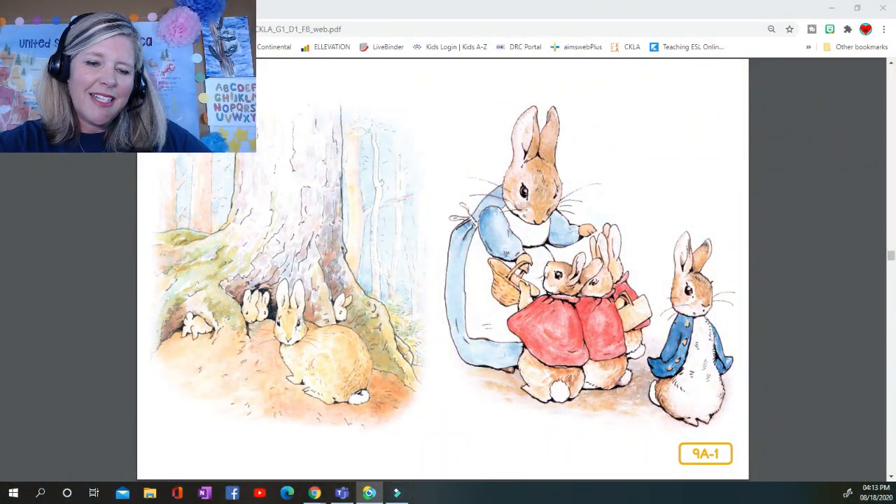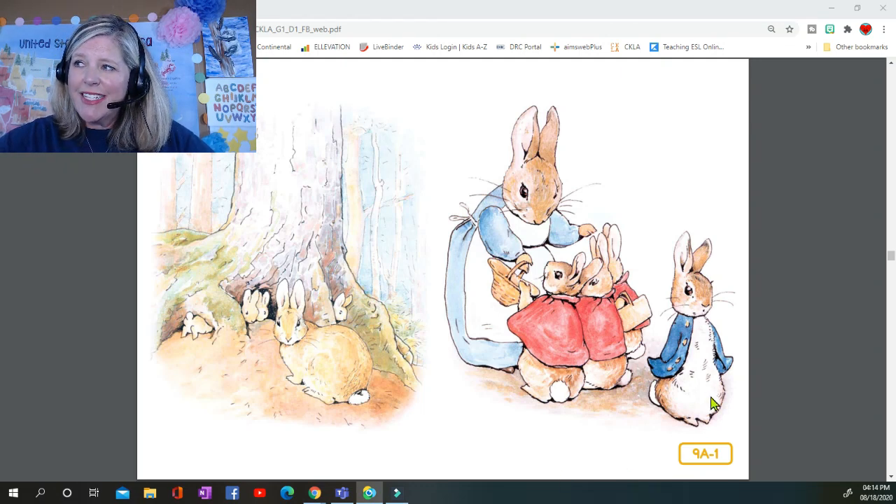I wonder if you've ever heard of Beatrix Potter or "The Tale of Peter Rabbit." Look at this illustration for a moment. Peter Rabbit is right here — he's in the little jacket. He is the main character in the story. I wonder if you know very much about rabbits and the kinds of things they do. What do you think Peter Rabbit and his family might get into during this story? What adventures will they have?